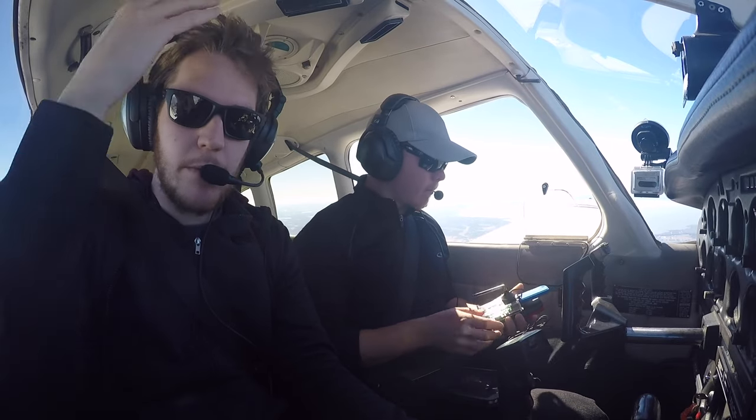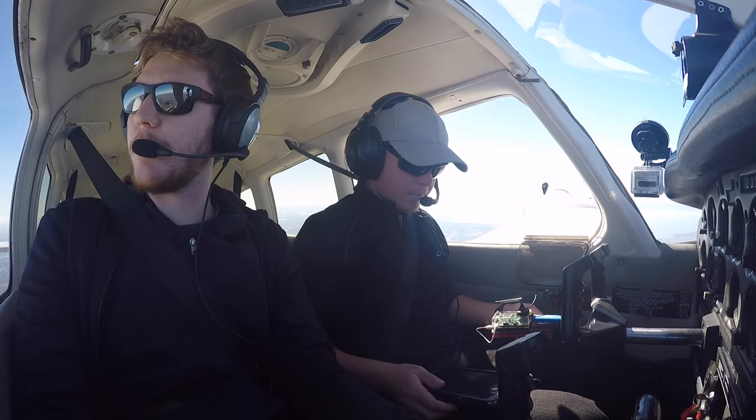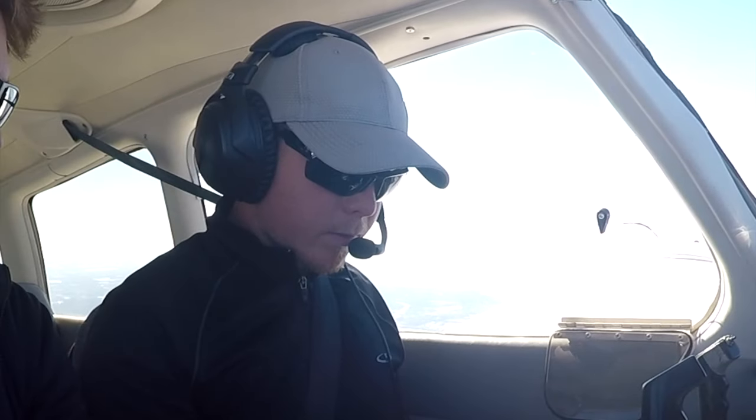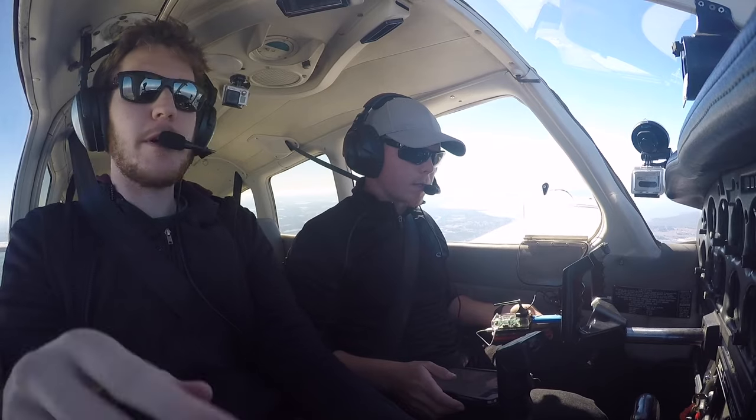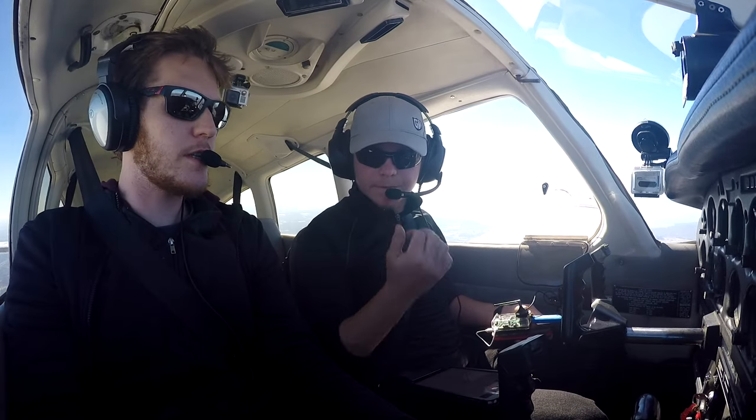I'm currently taking control of the plane while Otto deals with his ADS-B. Beautiful skies up here, clear skies. I lost Wi-Fi. Passing Lake Okeechobee off the left — as I said, it's a beautiful clear sky, really smooth.